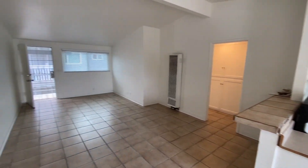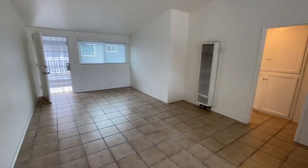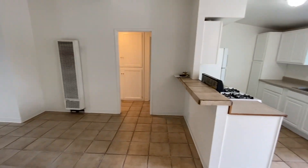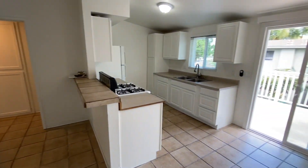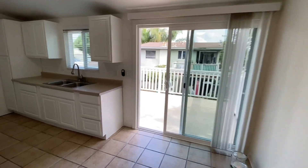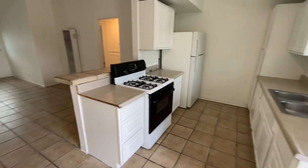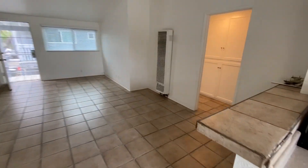As you can see, we have nice vaulted ceilings in the large living room, new blinds, bright white paint, and kind of an open concept flow into the kitchen and dining area, with a nice size patio space.